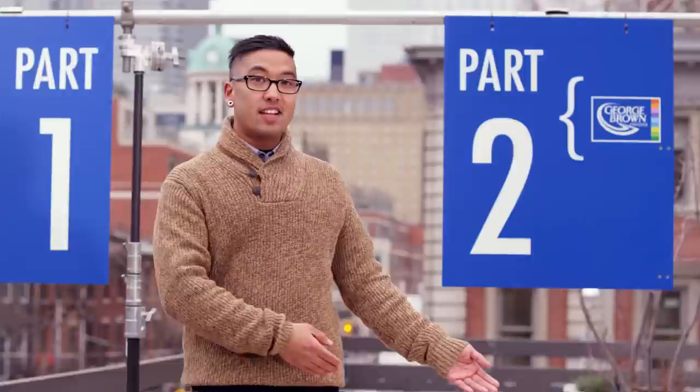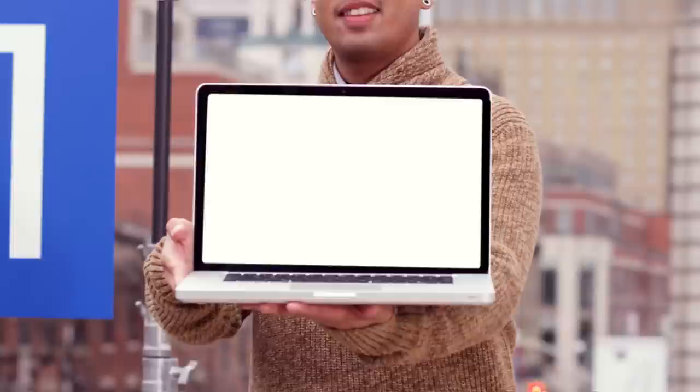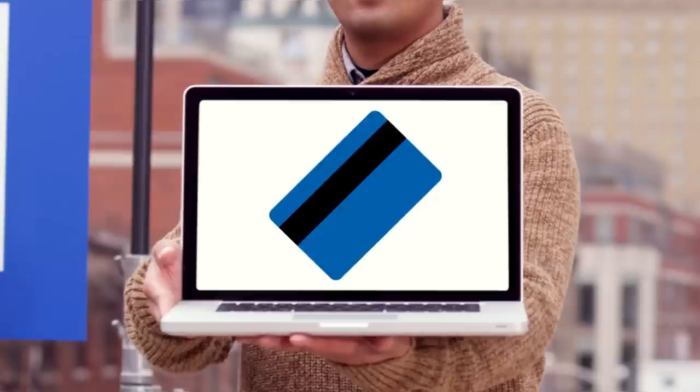Part 1: whether you are currently a high school student or not, you first submit an application online. It takes about half an hour. You'll need your student number and a valid email address, and OCAS charges a small fee. You can choose five programs, up to three for each college.